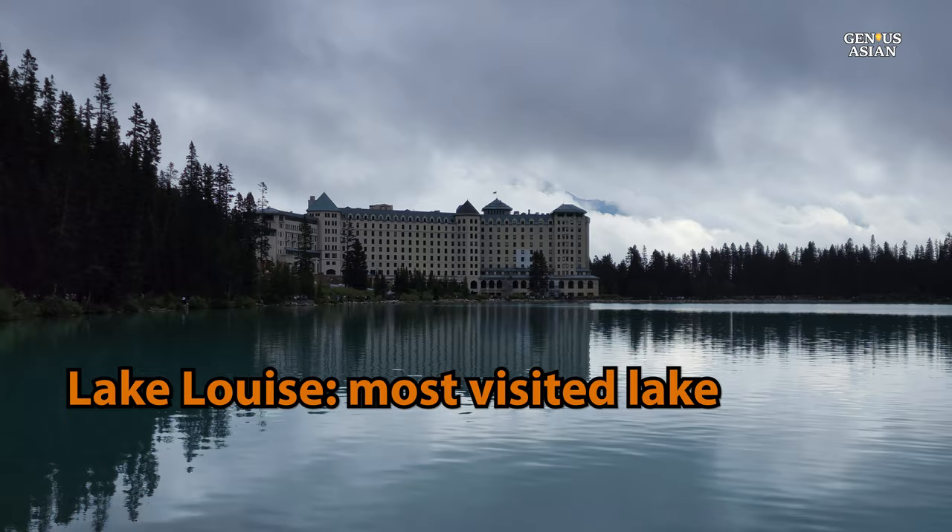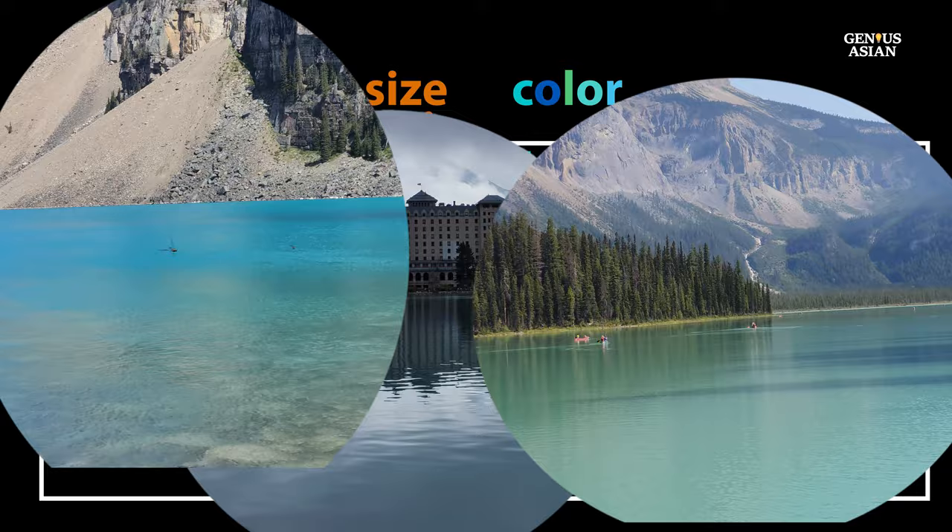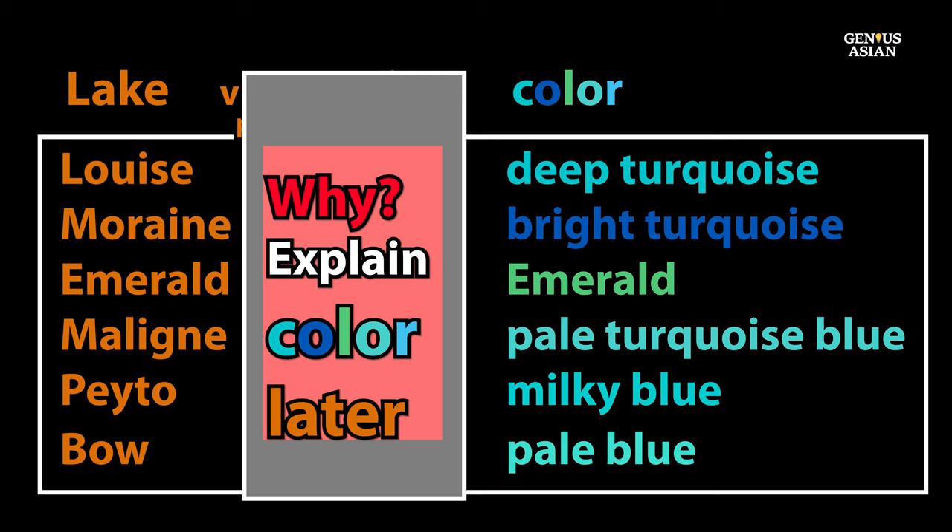One of the big reasons people come to Alberta, Canada is to see the beautiful mountains and lakes. Here are some of the most visited lakes, and the second column tells you approximately how many visitors each one gets each year. The other remarkable thing about these lakes is that they are amazing hues of blues and greens. We haven't seen anyone else explain how these lakes have such fantastic colors, but we will explain in detail later.